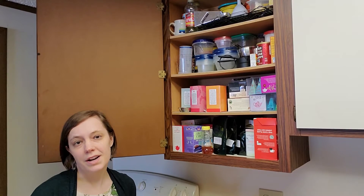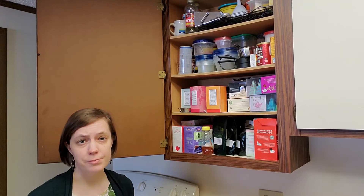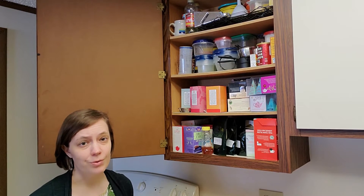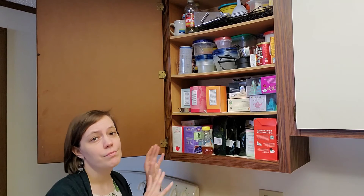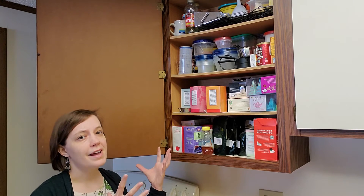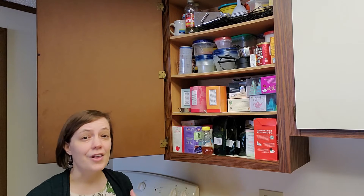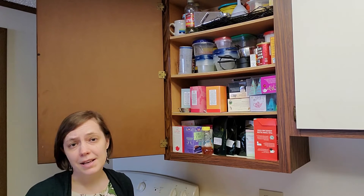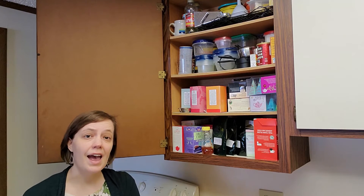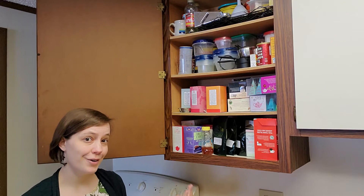What does organizing from the inside out mean? Basically, when you go to organize a room, you start with what's in your cabinets before organizing what's out in the open. The reason for that is when you organize what's in your cabinets first, you sift through them, you get rid of things — that makes room for items that are sitting out in the open to potentially go into your cupboards.